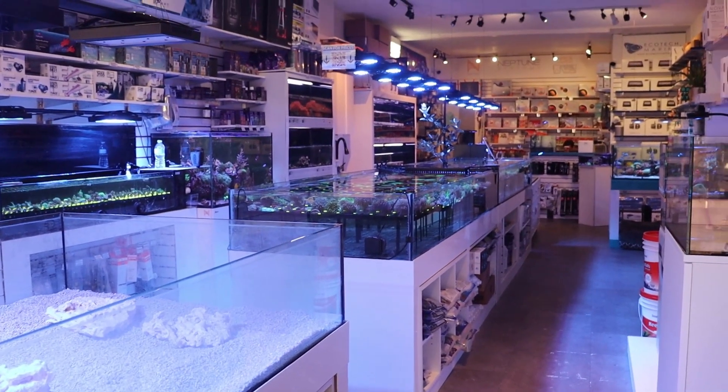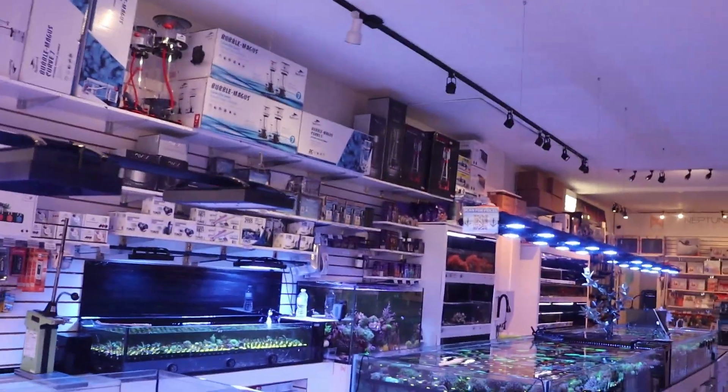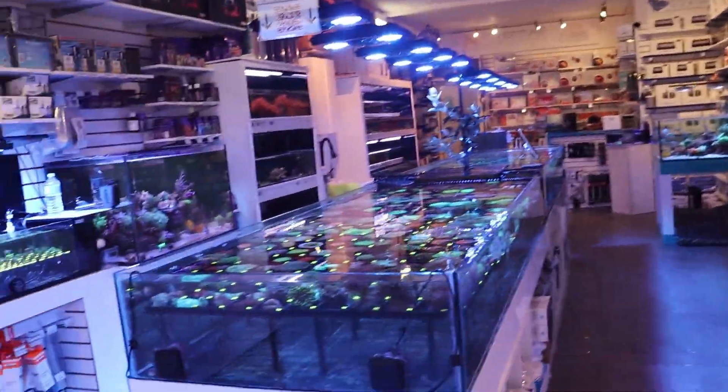What is going on my reefing fam? March here. This is FragboxTV, this is my Bulldog Diggs. This is our store in Toronto that specializes in saltwater aquariums.